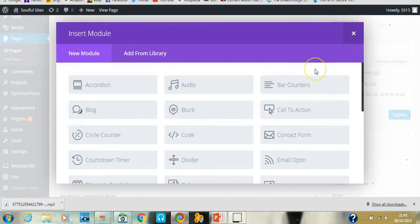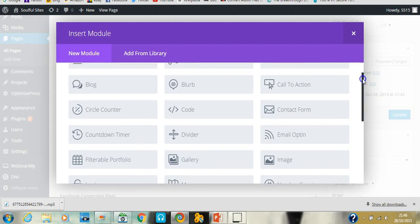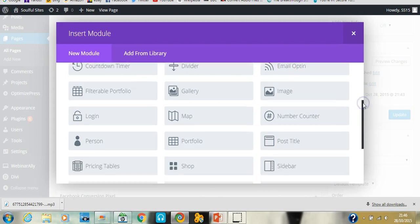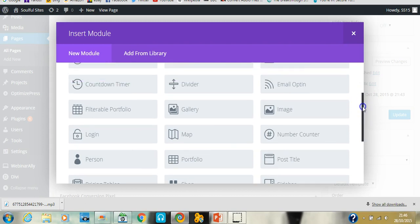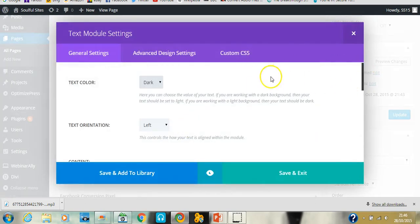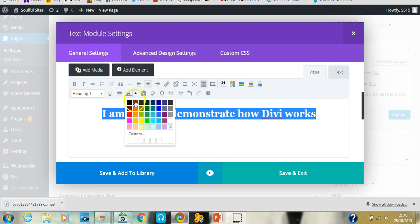You can choose a single column or split columns. Then you insert a module — the module is basically the content. It opens a module library with all different kinds of content you can add. It's so easy. You can add a contact form, an email opt-in to create a lead magnet and grow your list. For this demonstration I'll just put some text in. You can format your text, change the style, turn it into a header, change the color, make it a quote, change text alignment, add a link — it's so easy to use.